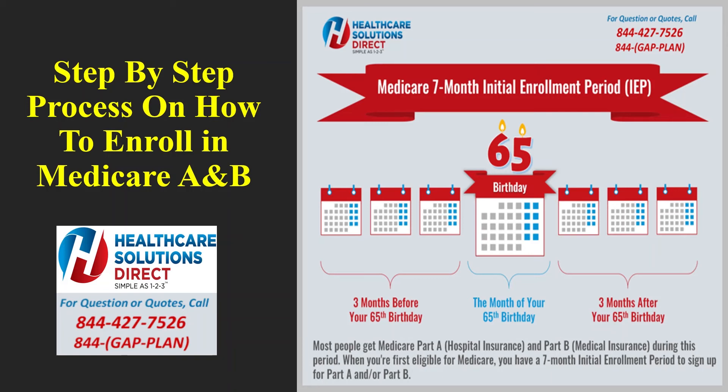Next it will ask about group health plan information: 'Are you covered under a group health plan?' In this particular instance, this individual did not have a group health plan — they were no longer working and were retired. If you're no longer working and not covered by a group health plan, answer this question No and move forward.